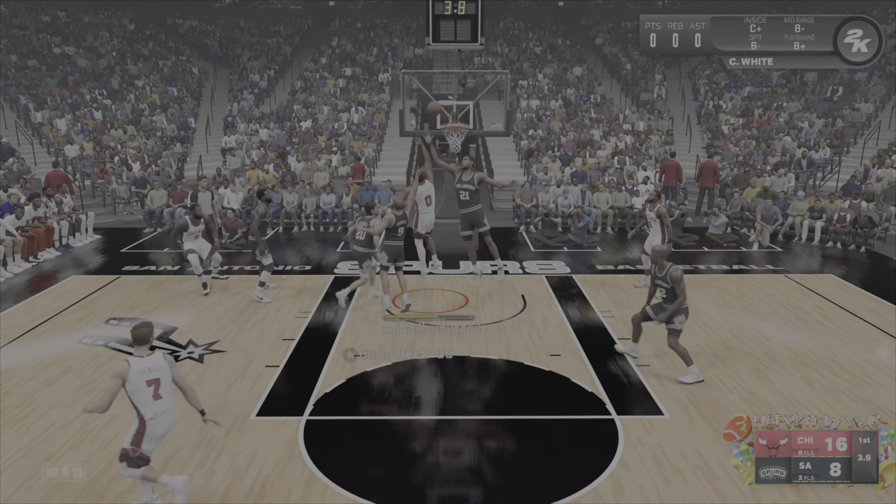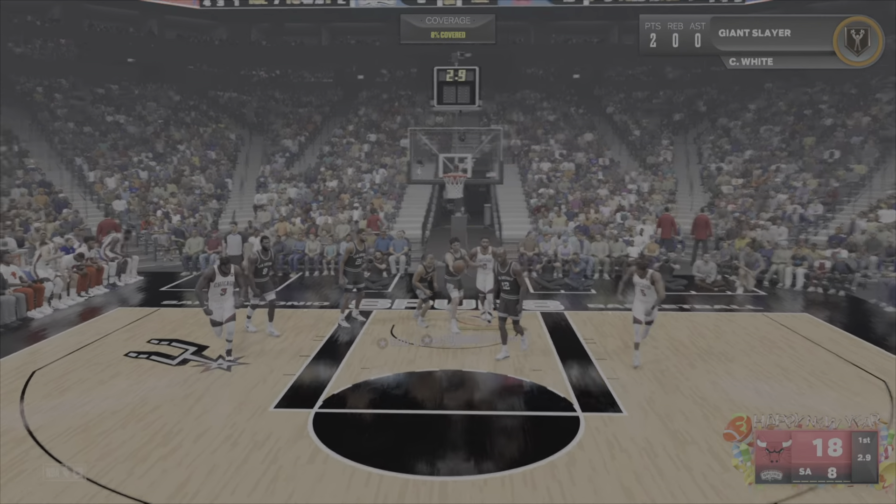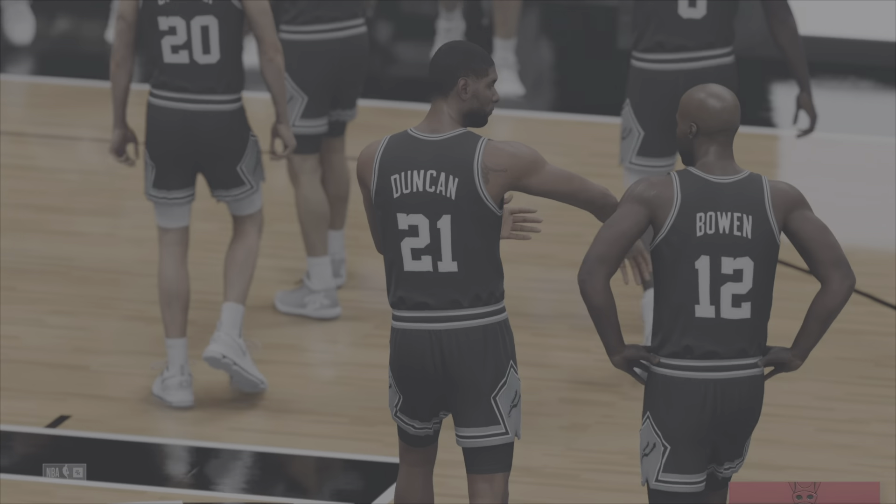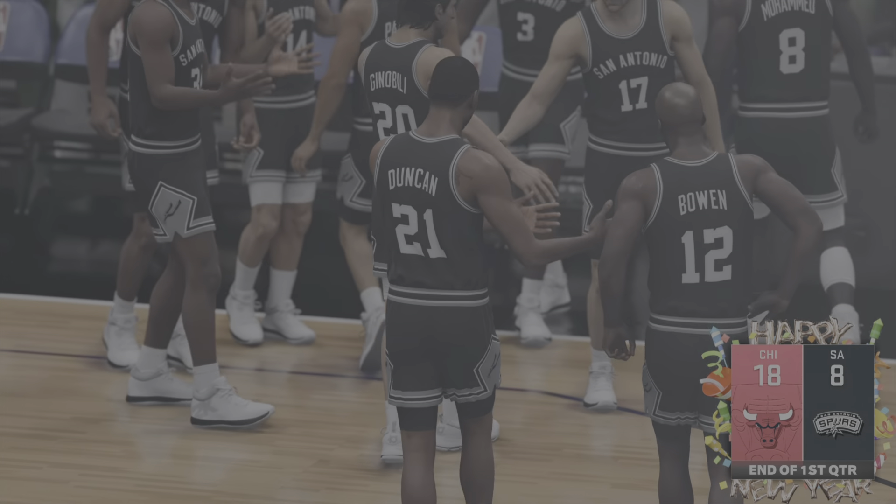White with four on the clock, and he lays it in. What a way to perform, Earl. And so is Chicago, earning this break in the action, up ten.